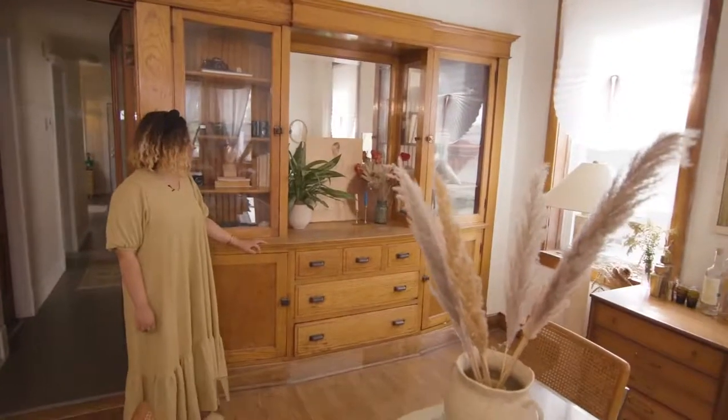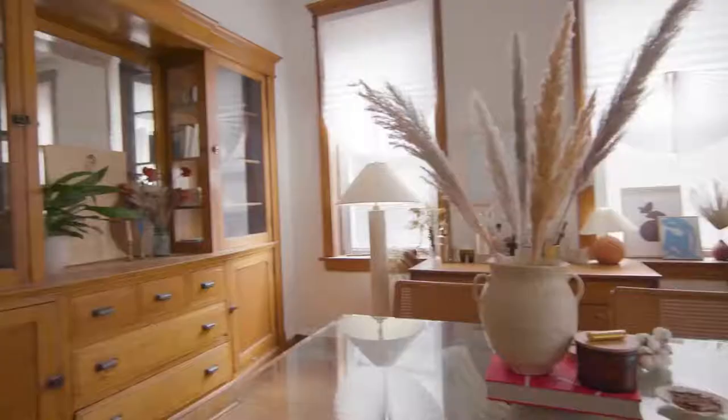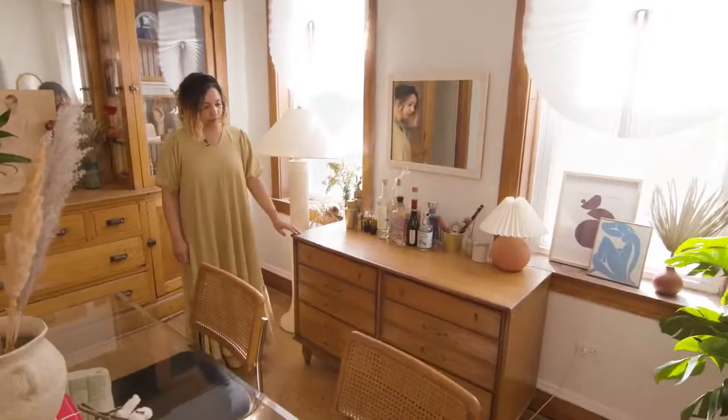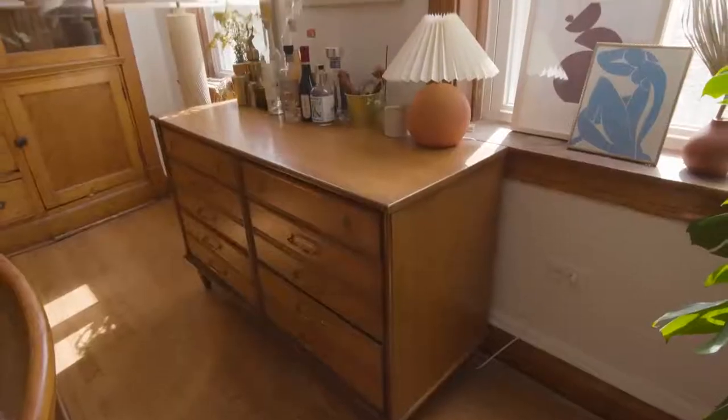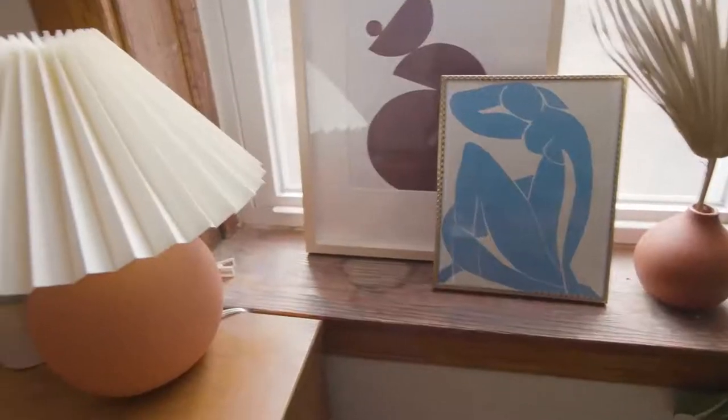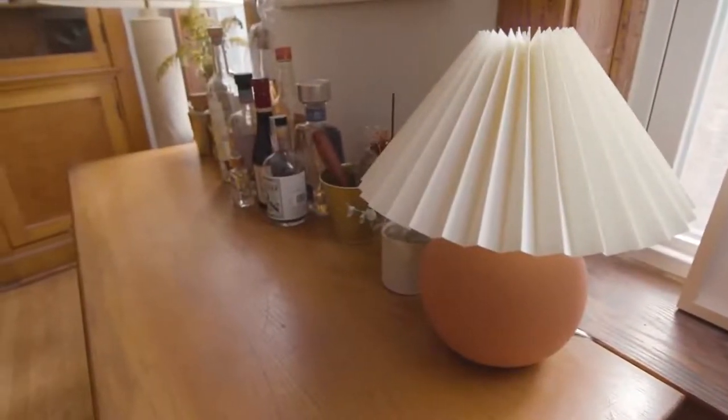This is our built-in. We keep a lot of things stashed away in it, but we also style it with our cameras and book collection. The bar was a pass-down from Derek's grandma — it was actually in really good condition so we haven't done anything to it. It's just a really nice mid-century modern piece that we didn't have to buy.